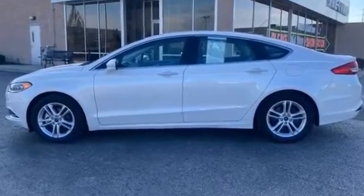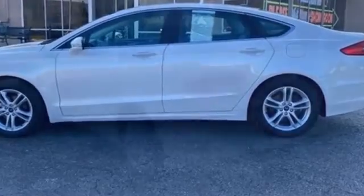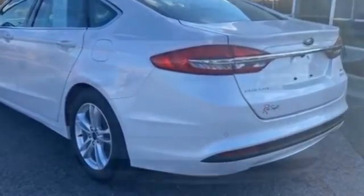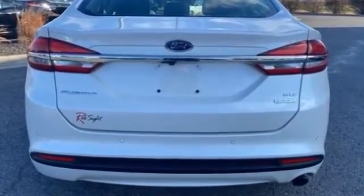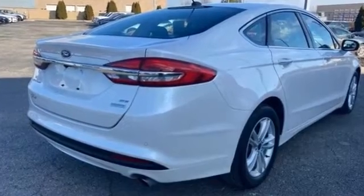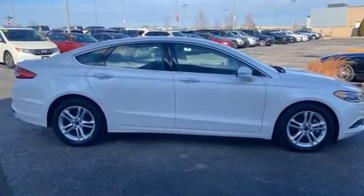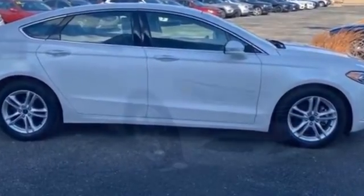2018 Ford Fusion with less than 32,000 miles on the odometer. It's full of phenomenal features that any driver would appreciate, such as power driver seat, power passenger seat, brake assist, keyless entry, steering wheel audio controls, aluminum wheels, passenger side airbag sensor, adjustable steering wheel, traction control, power side view mirrors, variable speed intermittent wipers, alarm system, and air conditioning.